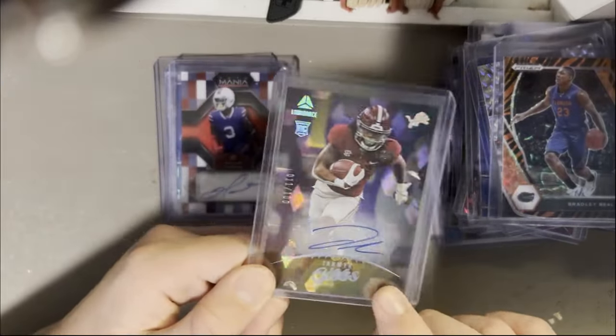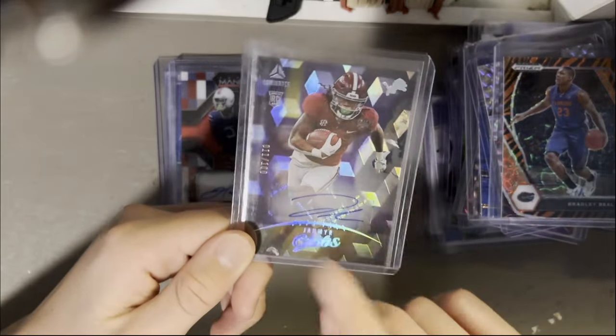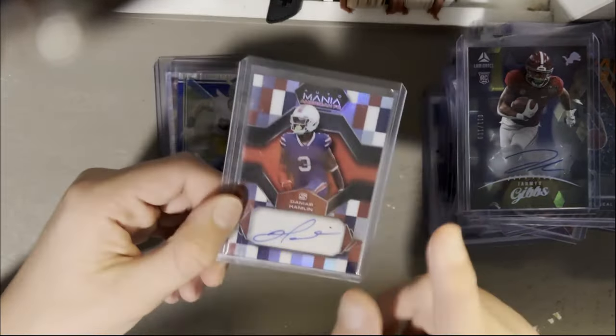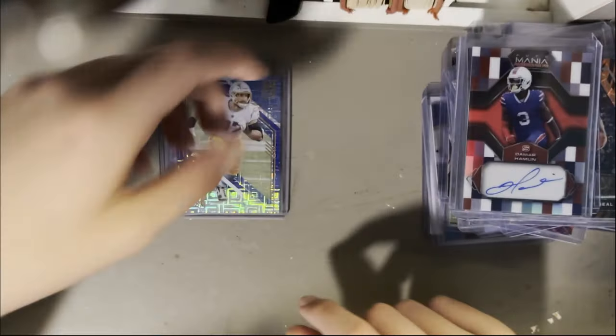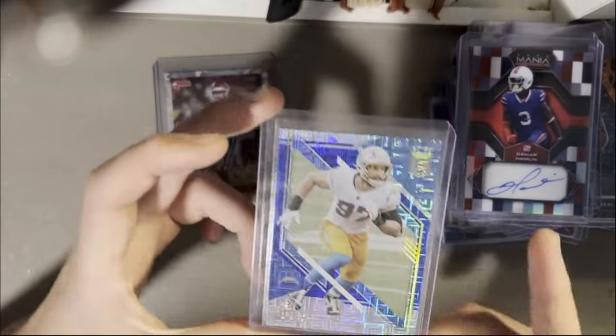Jahmyr Gibbs on the Diamond Parallel auto, 100, rookie auto. Alabama represent — now playing for the Lions and getting some good playing time. Damar Hamlin rookie auto, 2022 — I think that's his rookie year. Joey Bosa out of 10 — he's not doing that well this year, but neither are the Chargers generally, so hopefully I can hold on to this and it'll go up in value.